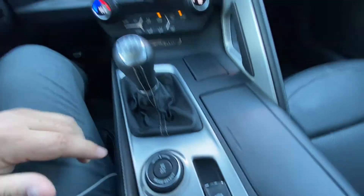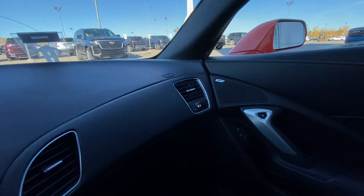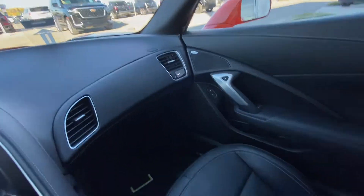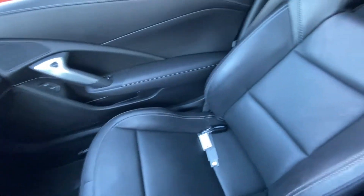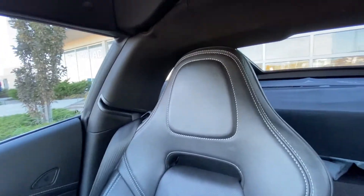Driving modes, traction control, electronic parking brake, and all black interior as well. You do have your passenger side climate over there and the black leather Corvette Stingray seating up front.